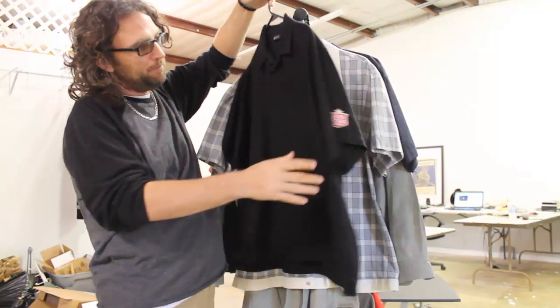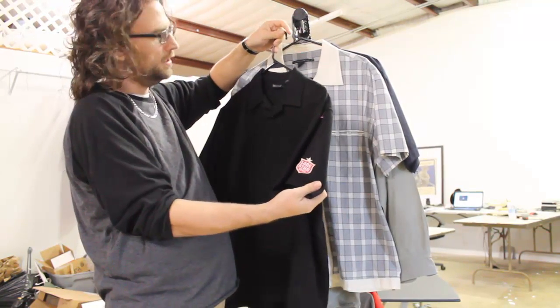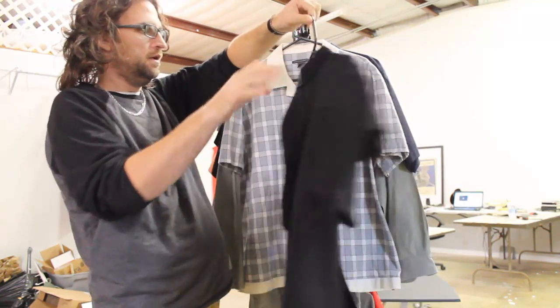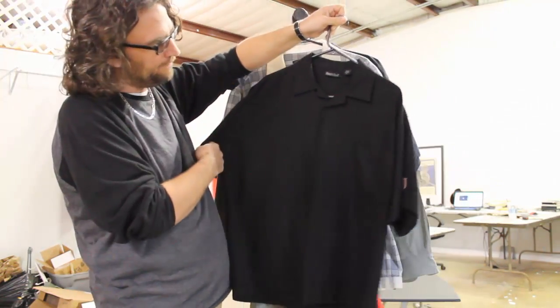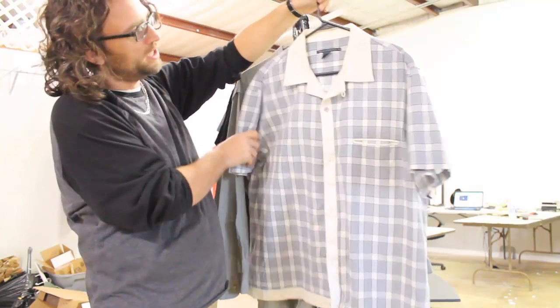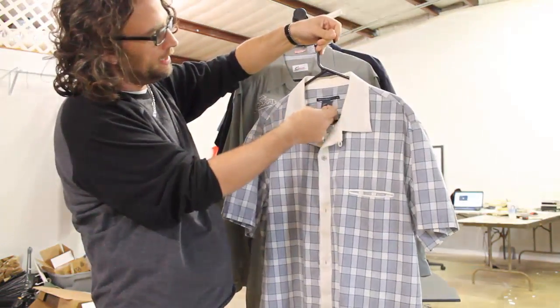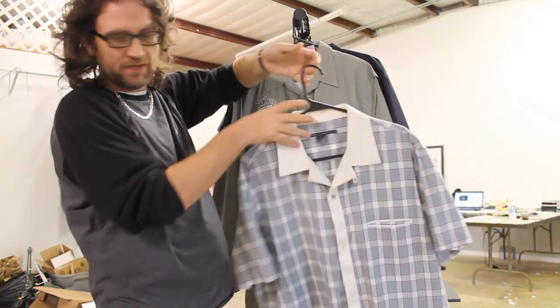We've got this Riverbend bowling style shirt with a Lone Star beer emblem on the sleeve — kind of a cool little thing. Paid $3.99, maybe $20. This is a French Connection XXL bowling shirt, paid $3.99, think we can get $15 to $20.